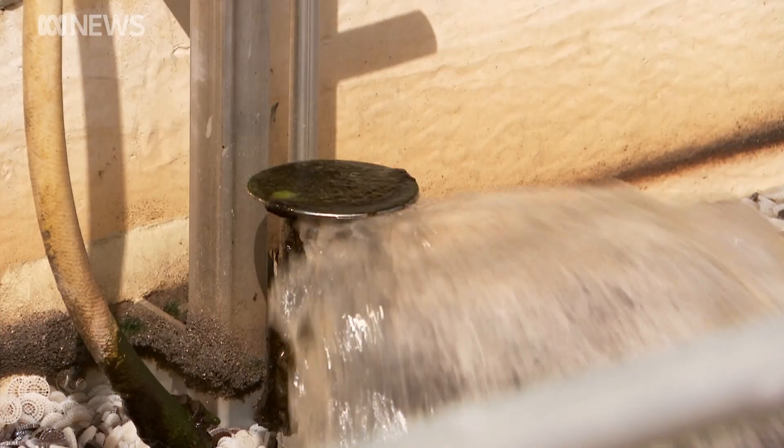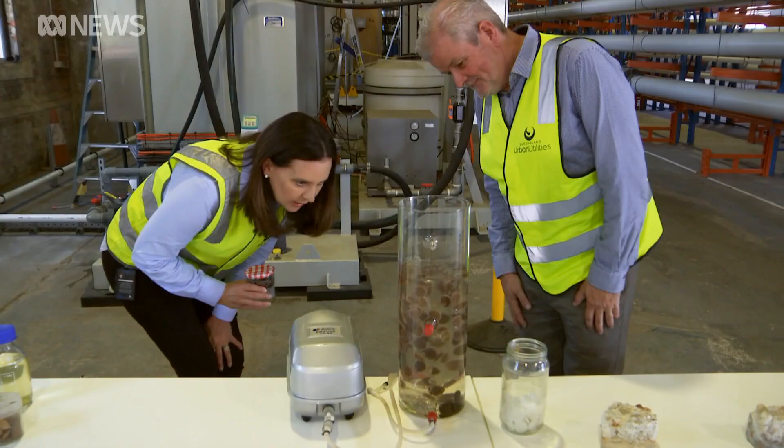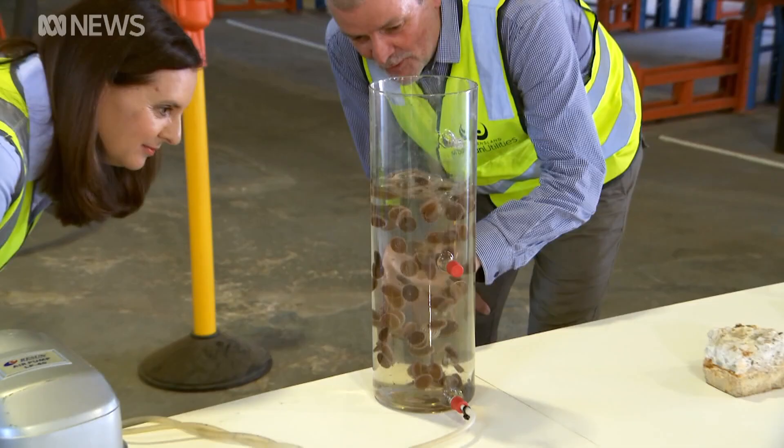Your toilet trash is this superbug's treasure. These unique microorganisms are called anamox bugs and they thrive on wastewater. They don't have x-ray vision or super strength — it's their big appetites that make them so remarkable. They eat their way through sewage, removing nitrogen and ammonium and cleaning it naturally in the process.